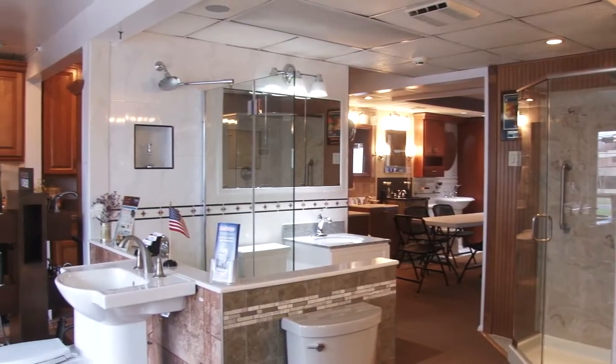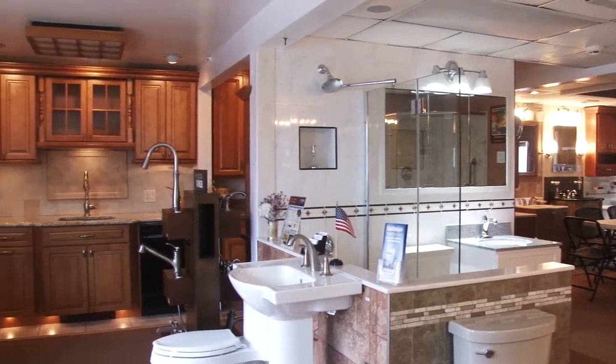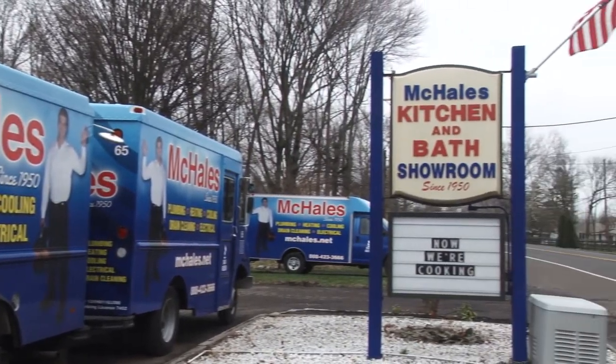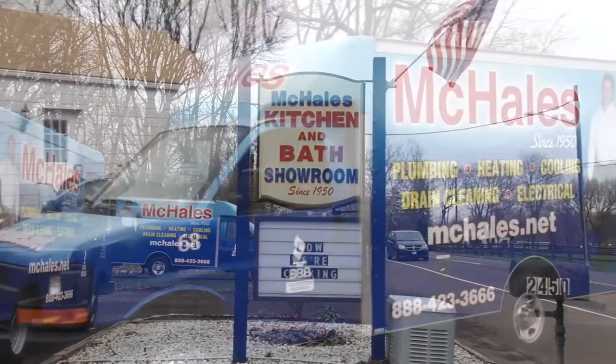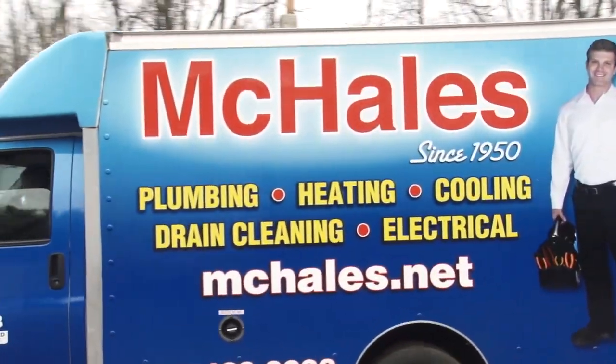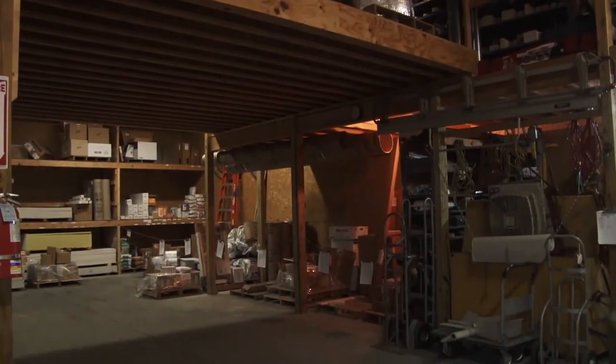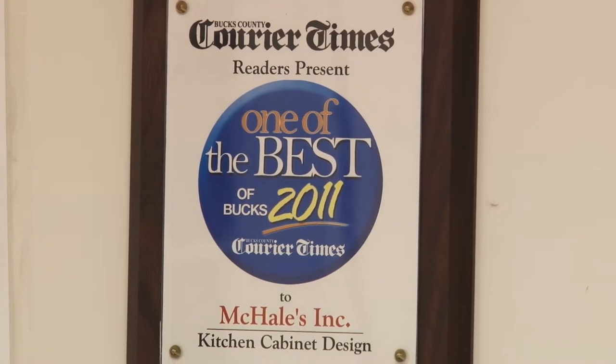I'm Tim McHale with McHale's Kitchen and Bath, and welcome to our showroom. A little bit about McHale's: we've been in this location for 65 years. We started as McHale's Plumbing in 1950, and we do plumbing, heating, cooling, and electrical in our service division, as well as kitchen and bathroom remodeling.